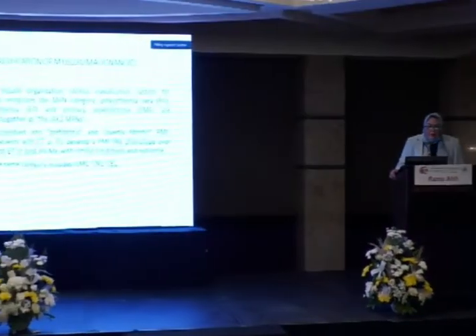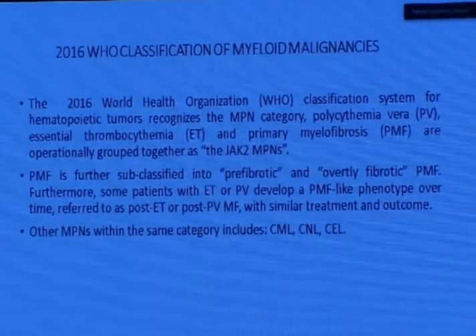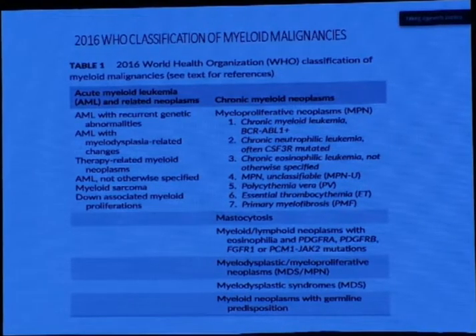When we come to the 2016 WHO classification of myeloid malignancies, they included the MPN category — the JAK2 MPNs — which are polycythemia vera, essential thrombocythemia, and primary myelofibrosis, operationally grouped together as the JAK2 MPNs. Primary myelofibrosis was subclassified into prefibrotic and overt fibrotic.